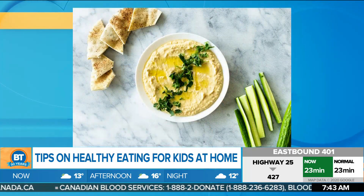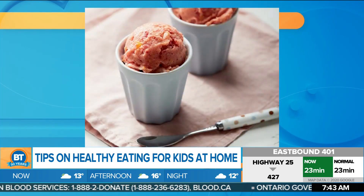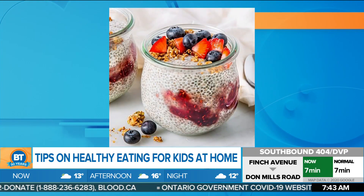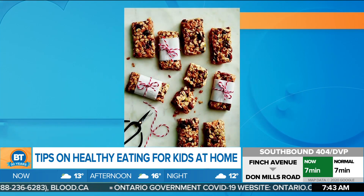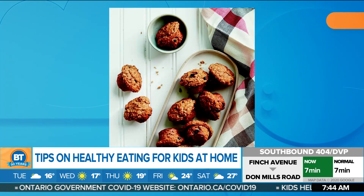With school out, kids may have a new schedule — or lack thereof — and there's a ton of time for them to snack. Registered nutritionist Leanne Philipson joins us once again this morning with food and recipe suggestions that are packed with essential nutrients to keep your kids focused and full all day long.